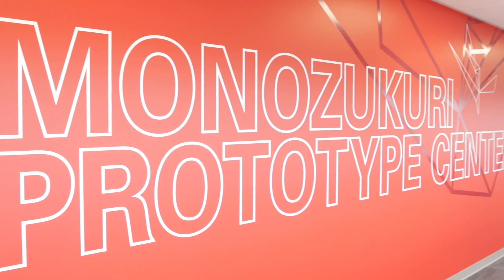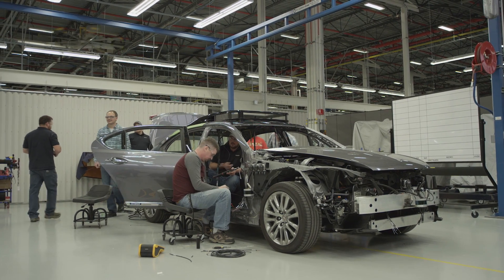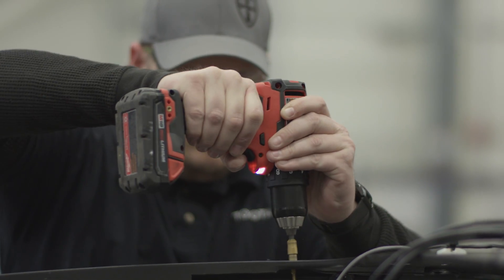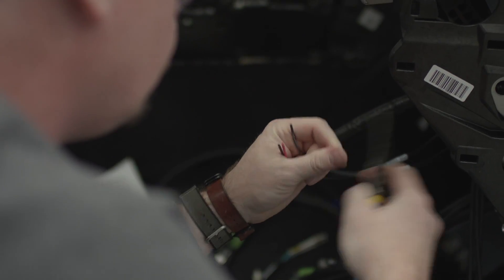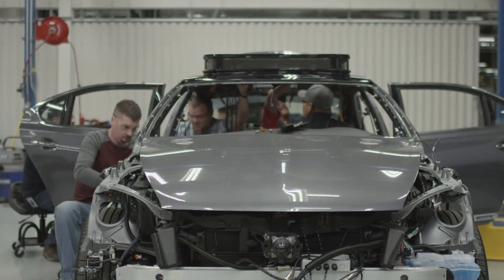With the prototype engineering group at the Ann Arbor office, there's a brand new facility with amazing capacity for rapid prototyping and vehicle development. They have the ability to drill down into the DNA of this car as well as produce vehicles at scale — setting up multiple production lines in parallel to crank out multiple versions of these cars.